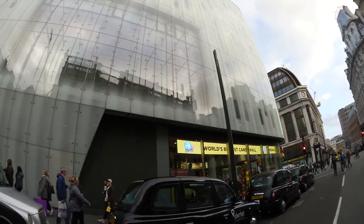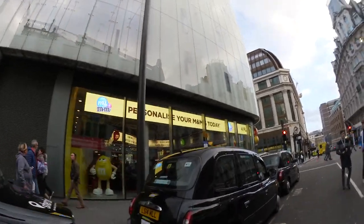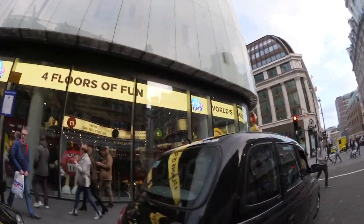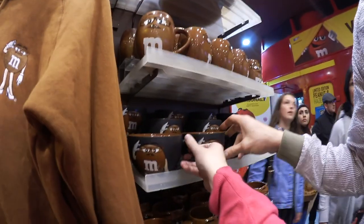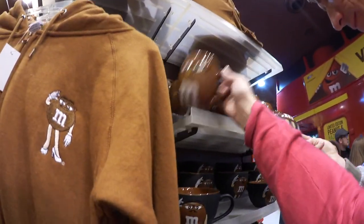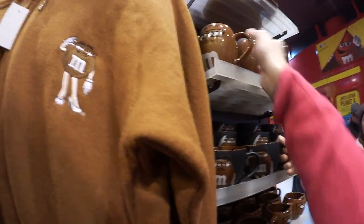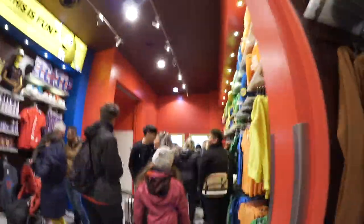I'm going to go into M&M World and they said we have to be on our seats 15 minutes before. Okay, let's go to M&M World! We're in the M&M shop - these mugs are cool. It's not a bad price compared to Disney. I do quite want some M&Ms.